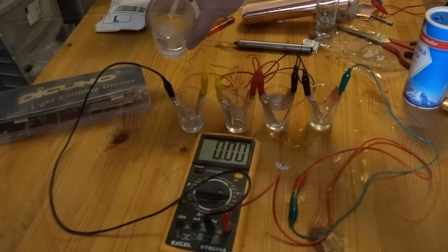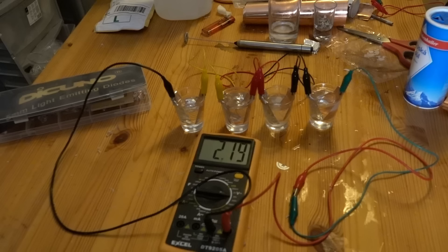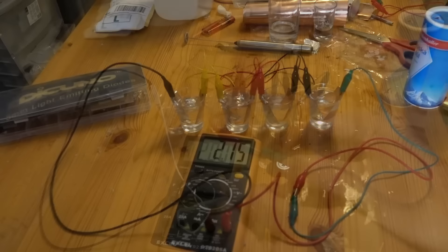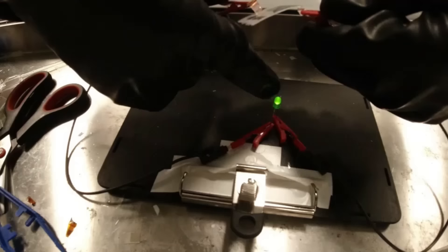That kind of reminds me of the amazing research I did to make a battery powered by nothing but salt water a few weeks ago. Look at that — we got two volts out of this thing. If only that were powerful enough to run a light of some sort. And we touch the two together and look at that — it generates light out of nothing but salt water. That's actually the research.